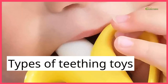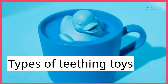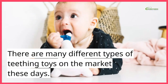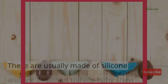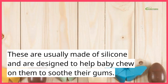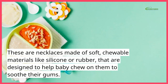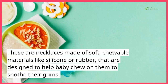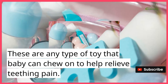Types of teething toys. There are many different types of teething toys on the market these days. These are usually made of silicone and are designed to help baby chew on them to soothe their gums. There are also necklaces made of soft, chewable materials like silicone or rubber, that are designed to help baby chew on them to soothe their gums. These are any type of toy that baby can chew on to help relieve teething pain.